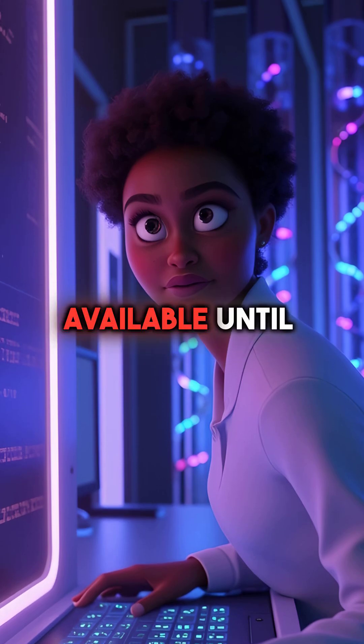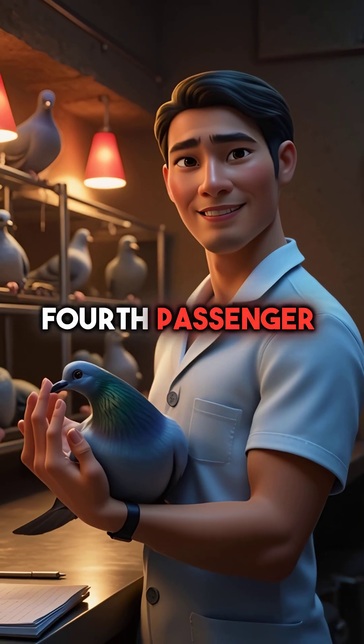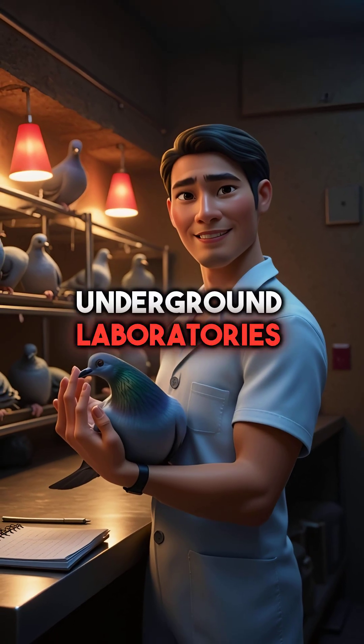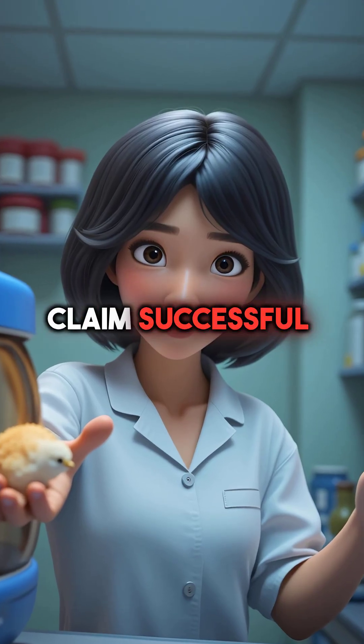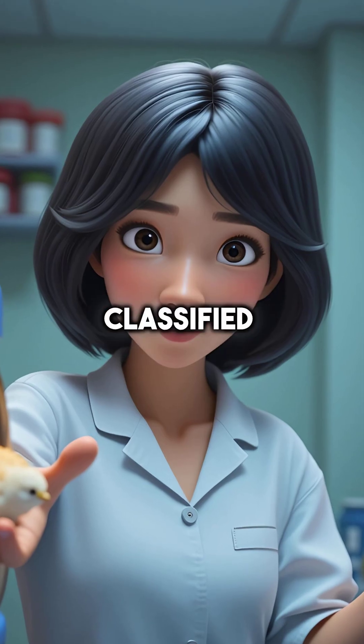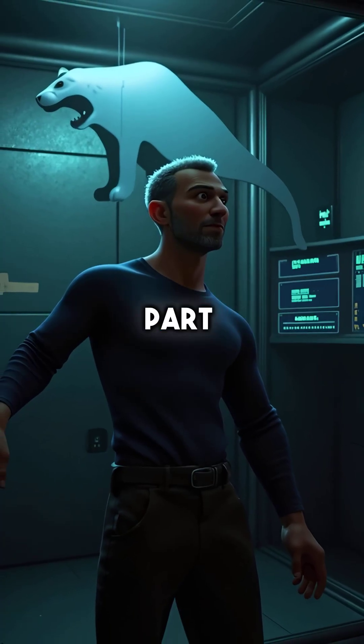Fourth, passenger pigeons are allegedly being bred from modified band-tailed pigeons in underground laboratories. Multiple sources claim successful hatches occurred last year, but governments keep it classified.